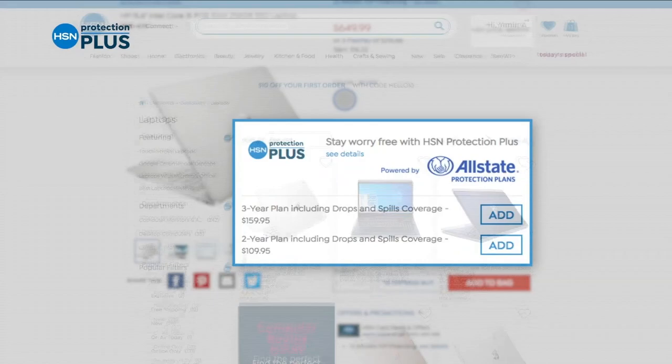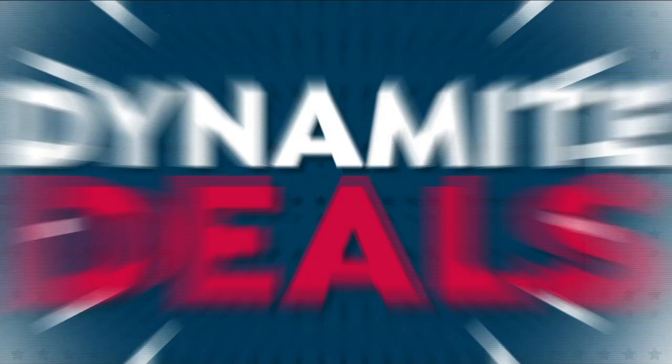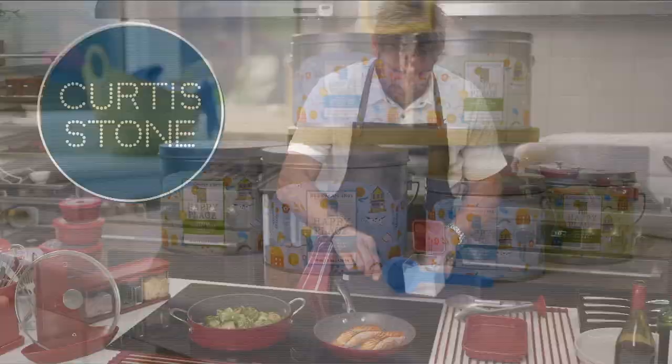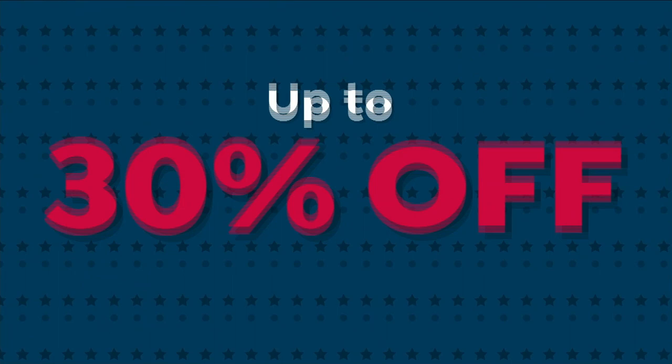It's our biggest President's Day sale ever with dynamite deals on your favorite brands — savoring delicious seafood from Curtis Stone, making your home a happy place with Beekman 1802, and upgrading your sleep with a new Beautyrest mattress. Plus, save up to 30% on thousands of items. The President's Day sale starts Friday at midnight here on HSN.